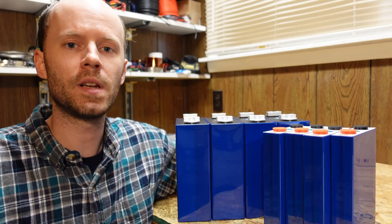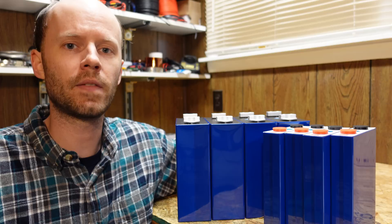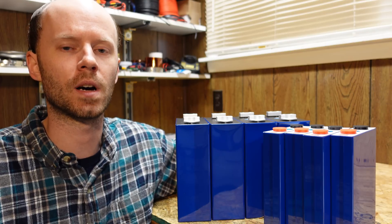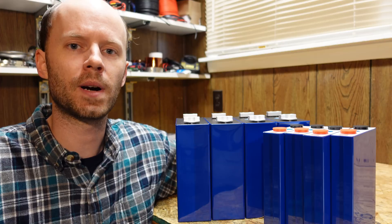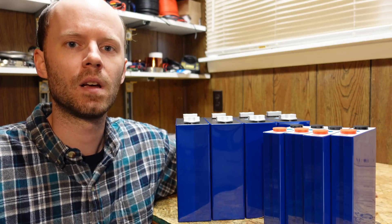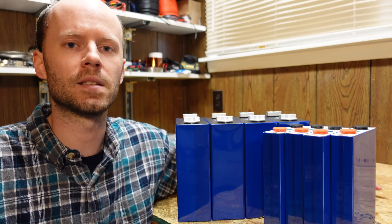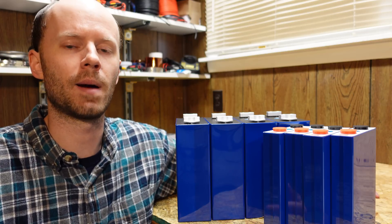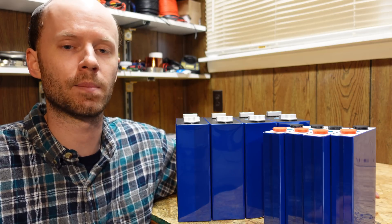Several weeks ago I published a video regarding some EVE 105Ah lithium iron phosphate batteries that I had purchased from the Lido Calis store on AliExpress, and demonstrated the problems I had with them. That video got quite a bit of attention on YouTube, and one of the questions routinely asked in the comments is: if I don't recommend purchasing from that vendor, where do I recommend purchasing batteries from?